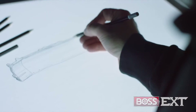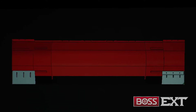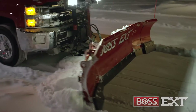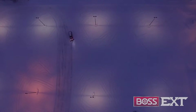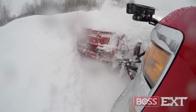Boss engineers spent years designing and perfecting the EXT to be both tough and versatile because we knew the EXT had to do it all, from moving large amounts of heavy, wet snow and windrowing to back dragging and stacking. EXT's pitched forward wings provide enhanced windrowing capabilities, allowing you to take a wider pass, carrying and moving more snow in less time.